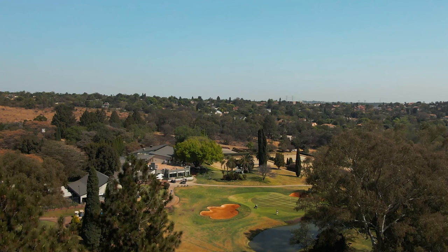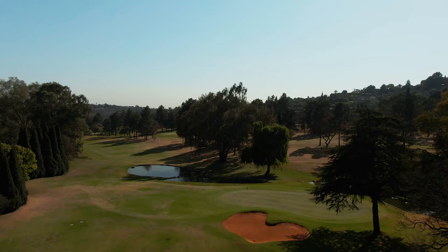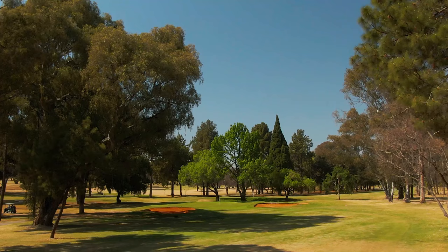Welcome to another Golf Plate course vlog. Today we have an amazing course situated in the eastern suburbs of Pretoria with a golfing culture and community like no other. Wingate Park Country Club was officially established in 1947 and today we're going to be doing something a little different since it's their 75th anniversary — a nine-hole course vlog where each hole is played by a different Wingate member. Let's see how they do.